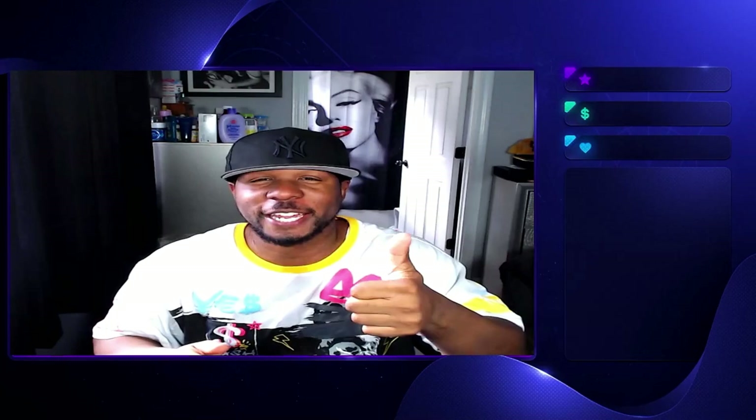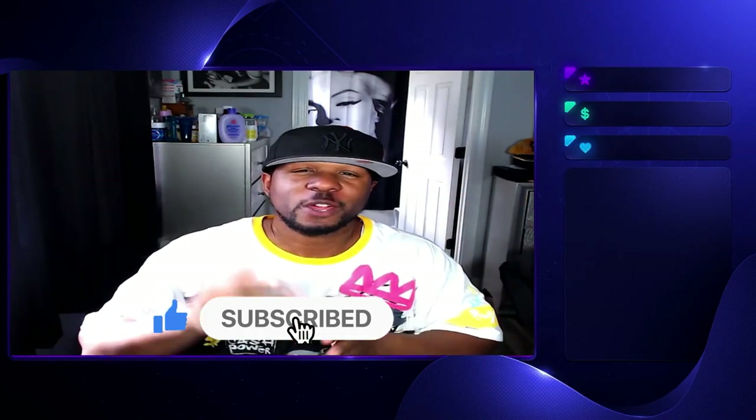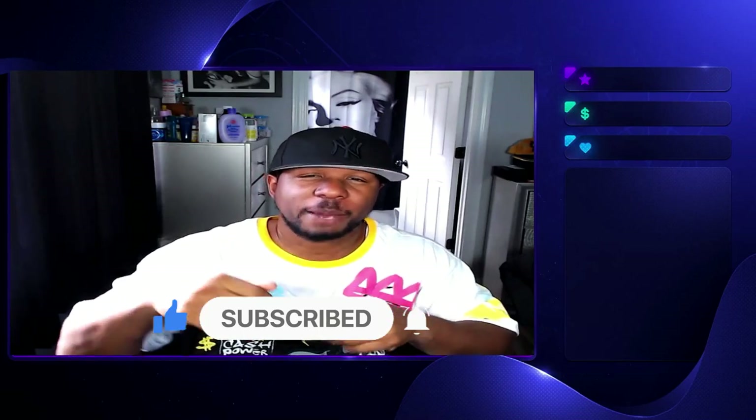Drop a like on the video and subscribe if you're new, and turn your notifications on. We do have a double giveaway so make sure you are subscribed and your notifications are on. Shout out to all the MVPs — a lot of y'all been showing a lot of love and support and I thank each and every one of y'all.